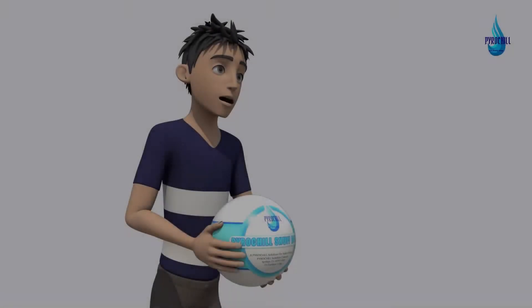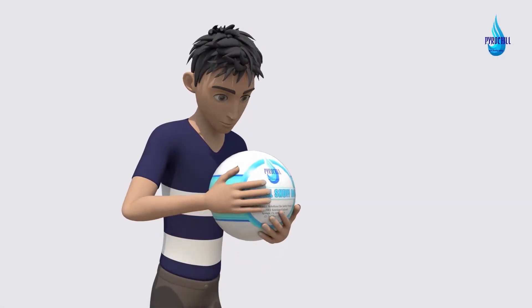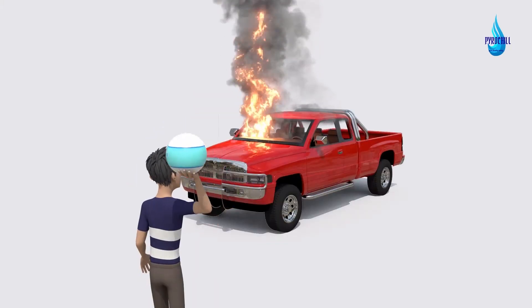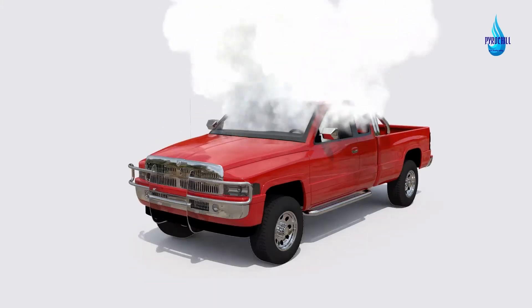When fire strikes outdoors, in your home, RV, or in your motor vehicle, simply toss a PyroChill Snuff Bomb directly on the fire source.